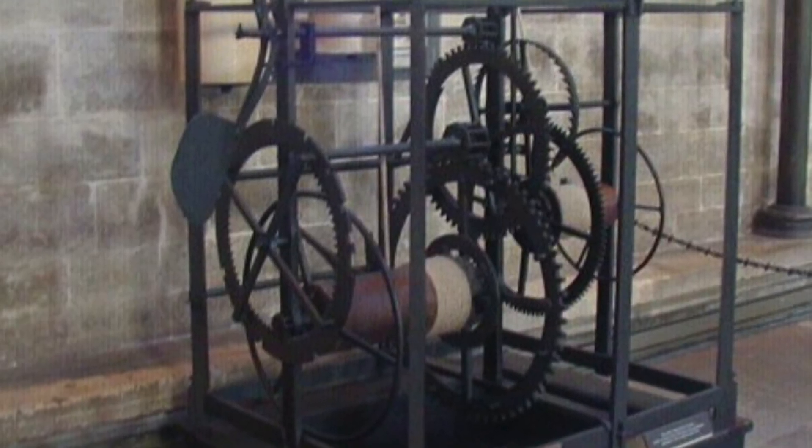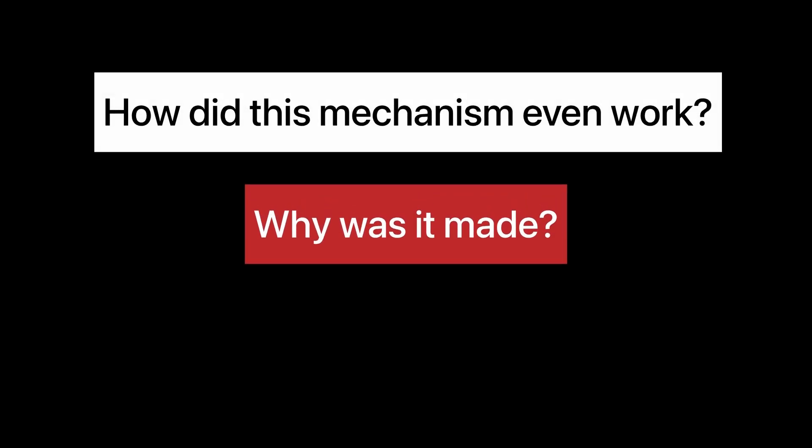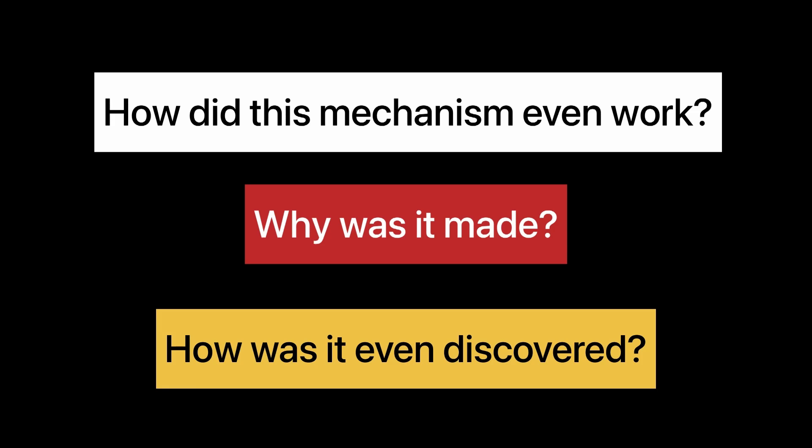These displays formed the basis of European clock-making techniques. But how does this mechanism even work, why was it made, and how was it even discovered in the first place?